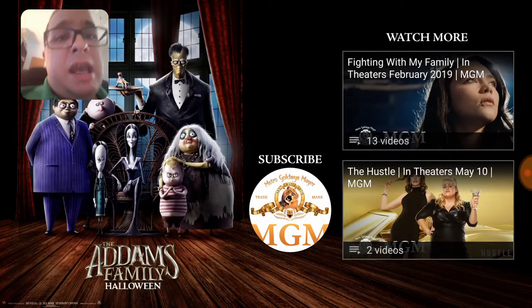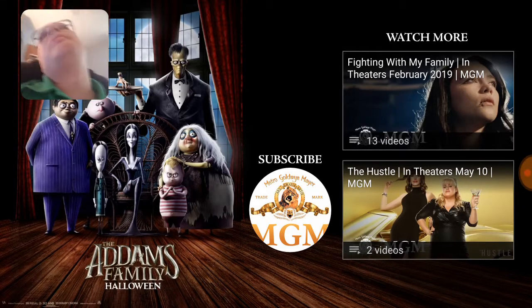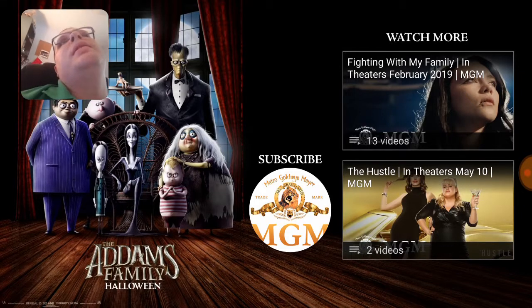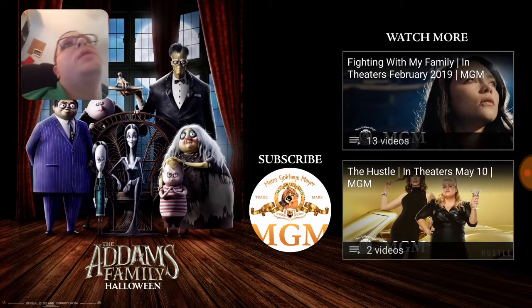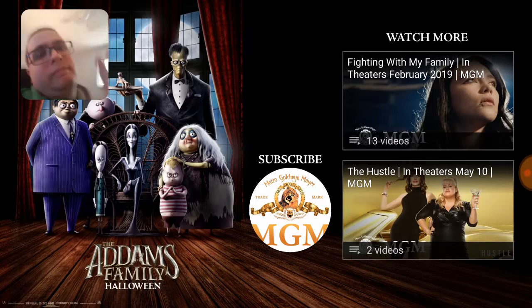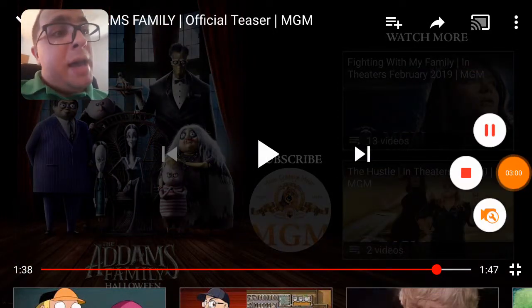Anyway, I think this will be a good movie. We haven't had an Addams Family movie since that really weird live-action one — it was like the third live-action one at the time, but it had all completely different actors and it wasn't really good. Anyway, I'll see you guys later. Goodbye!